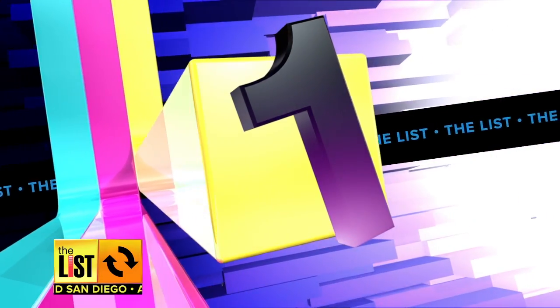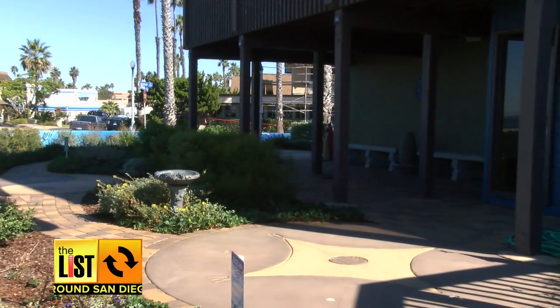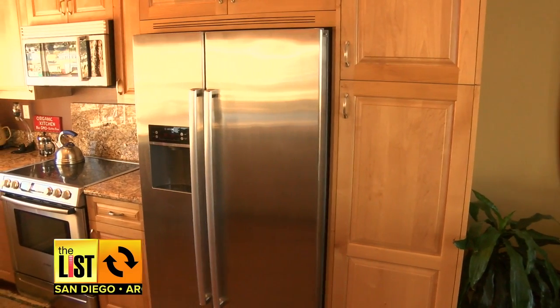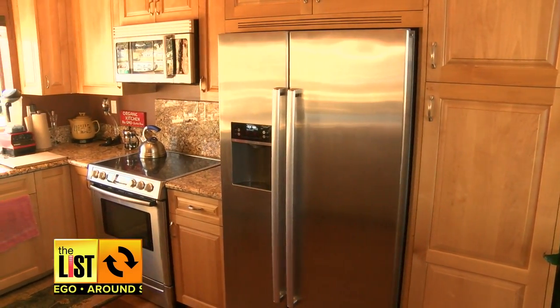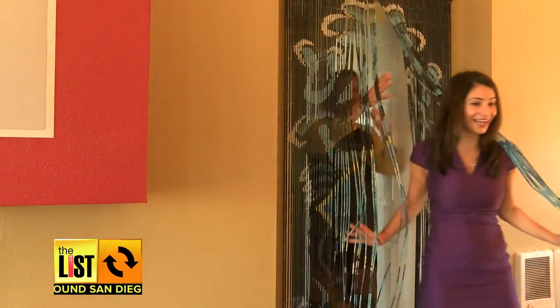At number one, this home in Ocean Beach is one of nine certified green homes on a green tour this Sunday. Five dollars gets you inside all of them to see innovative energy-saving design and products such as chemical-free paint and a sofa made out of recycled materials. This home cost about $35,000 to go green.